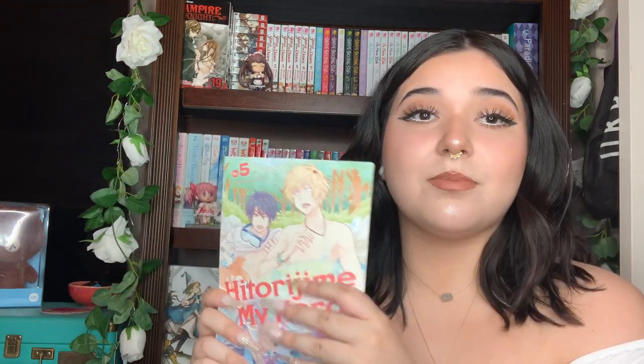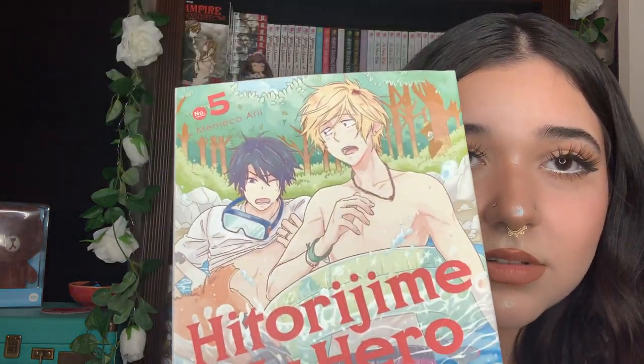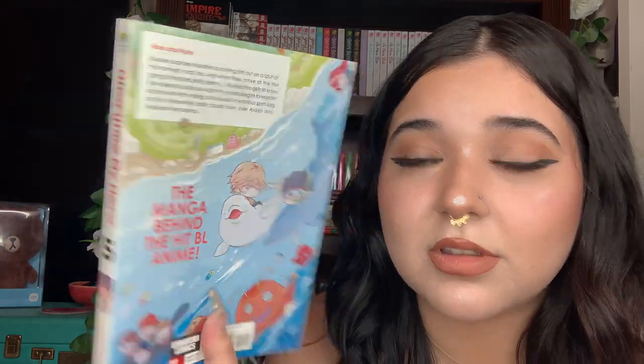Hitorijime My Hero — sorry if I butcher that — but I've been liking this series. The art is super cute, the backs are really cute, and I like the couple, even though he's a teacher. But I mean, Dating Shooting Star is the same thing, so I mean — okay. I haven't finished Dating Shooting Star but it's the same thing: teacher.